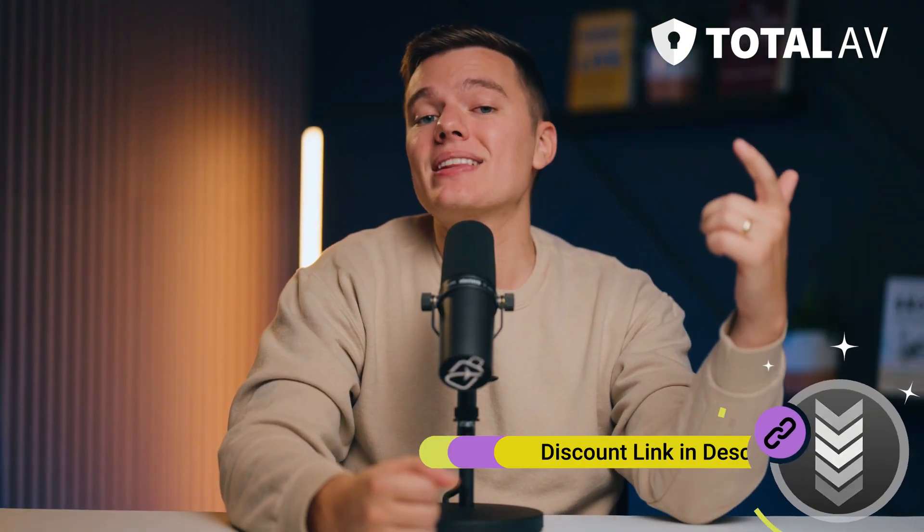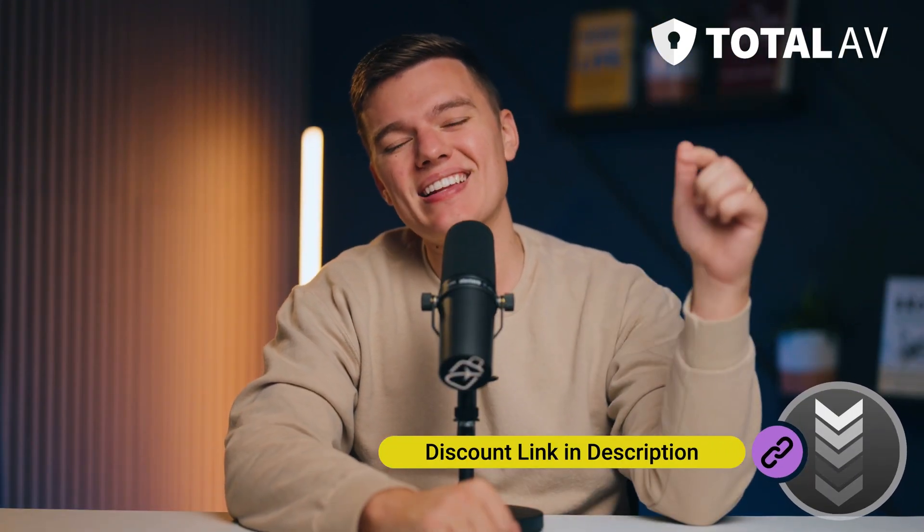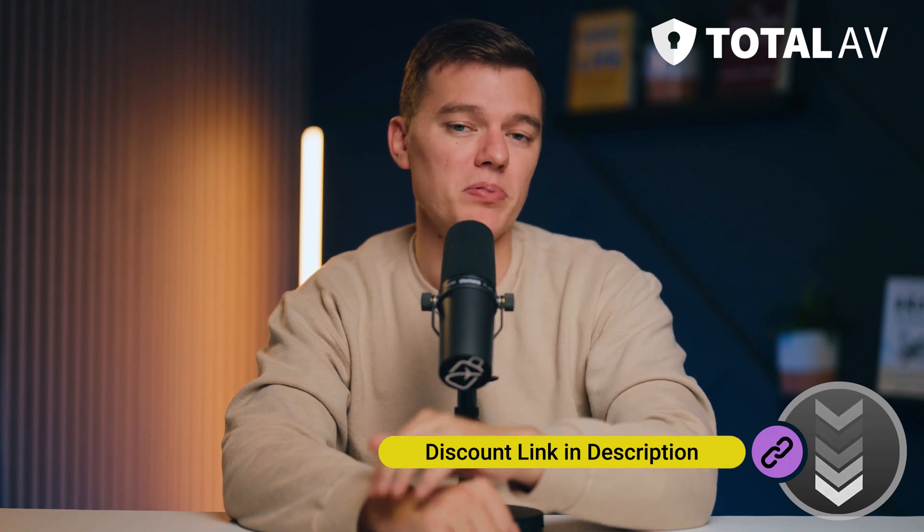Remember that if you Google Total AV and buy a package from Total AV's website, I can't guarantee that you're going to get the best price out there. So if you want to get the best discount on Total AV, click the link down in the description box below.